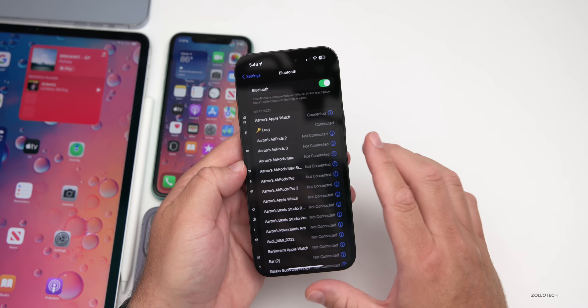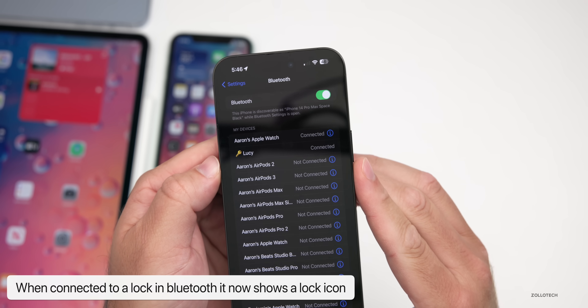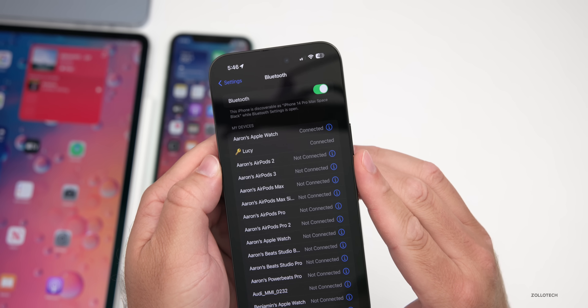If you have a car connected to your device — I have a Tesla connected right now — going under Settings and Bluetooth, there's a little key icon showing it's a key to the car via Bluetooth. That's something I'm noticing as new; let me know if you've seen this before.